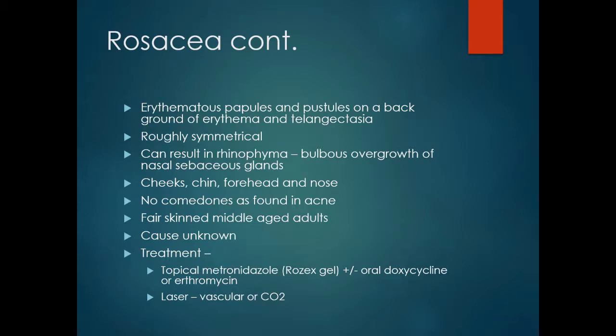Rosacea generally occurs in fair-skinned, middle-aged adults and the cause is unknown. Treatments such as topical metronidazole gel and/or oral doxycycline or erythromycin can be very effective. Laser treatment — either vascular laser to reduce the telangiectasia or CO2 laser to thin the nasal skin and alleviate rhinophyma — can both be very effective cosmetically.